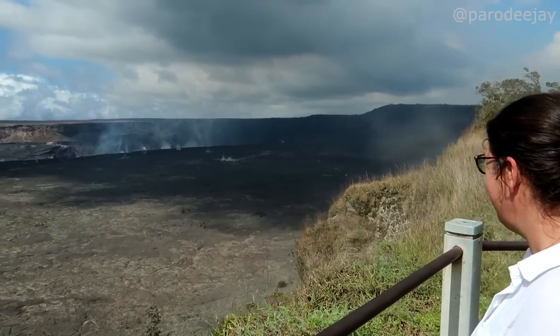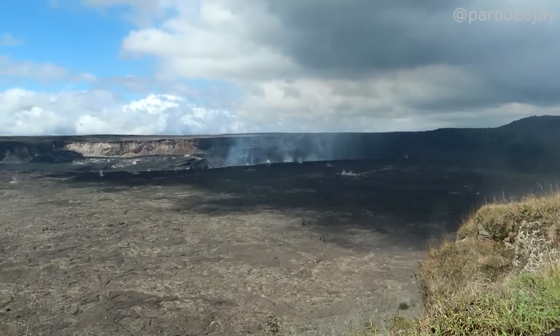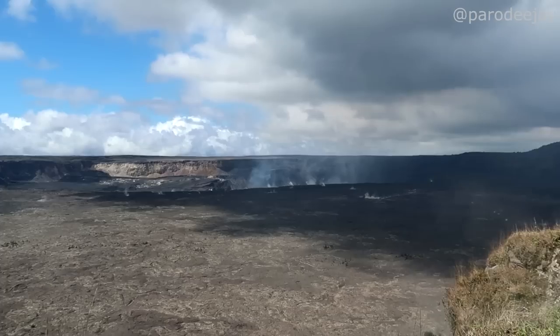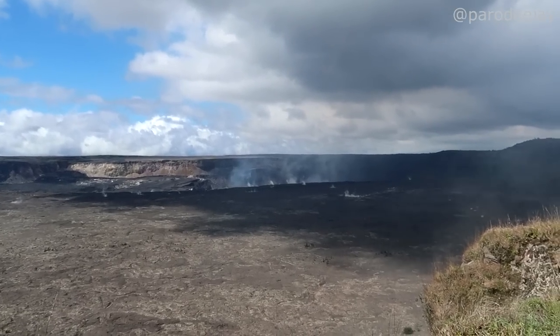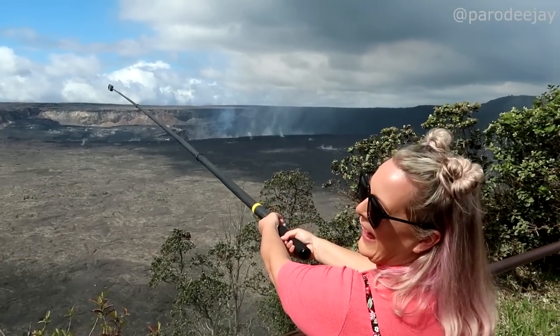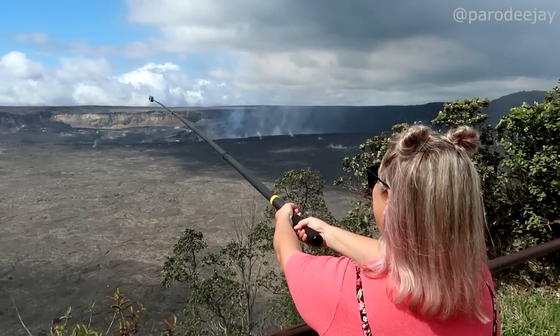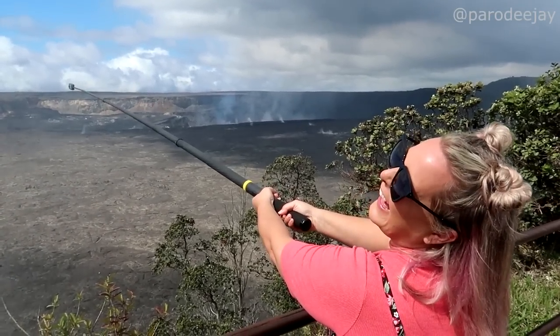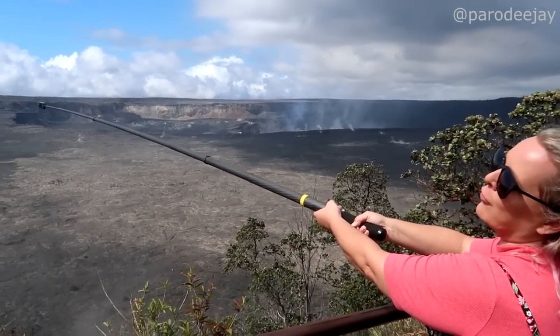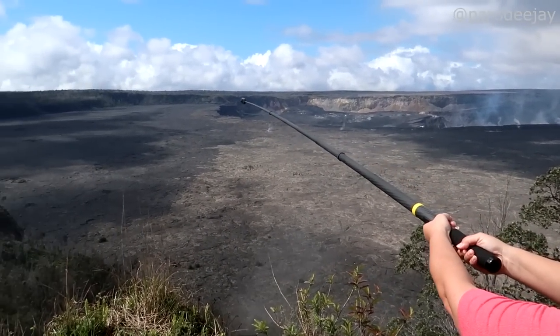They said it was active all the way up to February 2023, and now here we are at the end of April — she's going to sleep again for now, but still steaming. Good night, sweet volcano, sweet dreams. Steph's got that giant Insta 360 camera on a stick — what a great shot, going out in a blaze of glory!